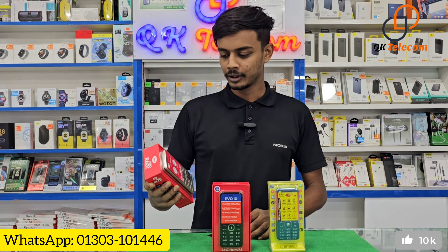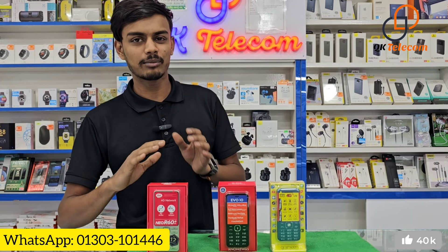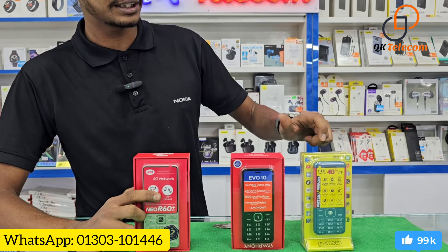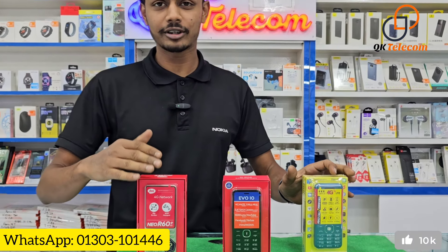You can see it on the market for ITL, Symfony, and GDL model. The new R60 Plus, Symfony, and GDL model is 4G. We can see the 3D configuration.